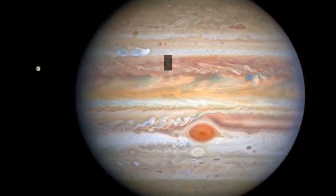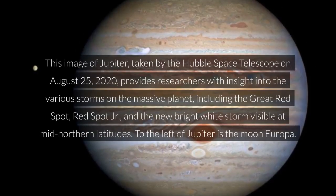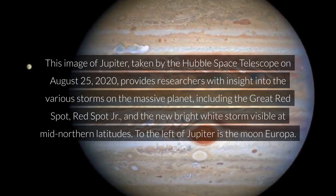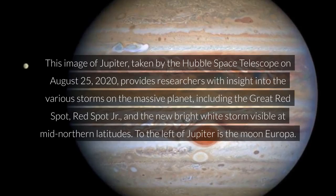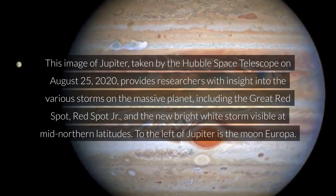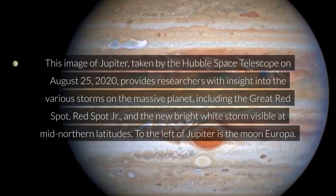Jupiter's storms. This image of Jupiter, taken by the Hubble Space Telescope on August 25, 2020, provides researchers with insight into the various storms on the massive planet, including the Great Red Spot, Red Spot Junior, and the new bright white storm visible at mid-northern latitudes.